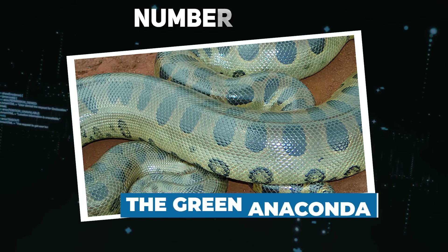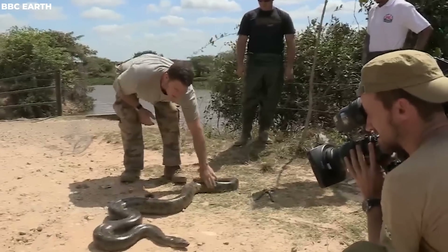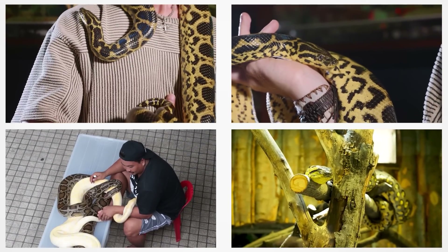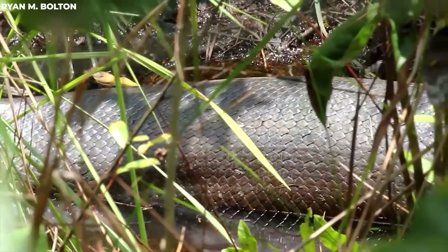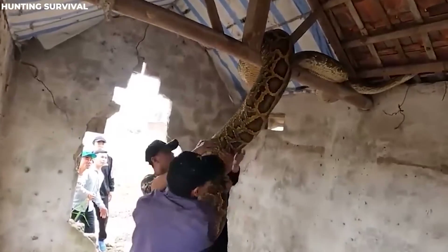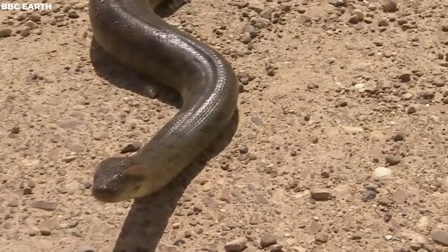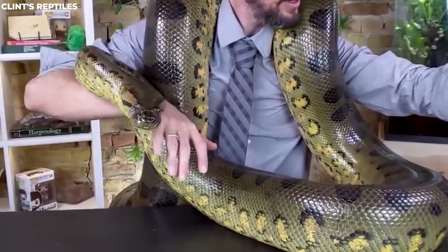Number 16: the Green Anaconda. The green anaconda is the heavyweight champion of the snake realm — pound for pound, it's the biggest snake on the planet. These creatures can grow to over 29 feet in length, weigh more than 550 pounds, and measure more than 12 inches in diameter. Interestingly, female anacondas are considerably larger than males.